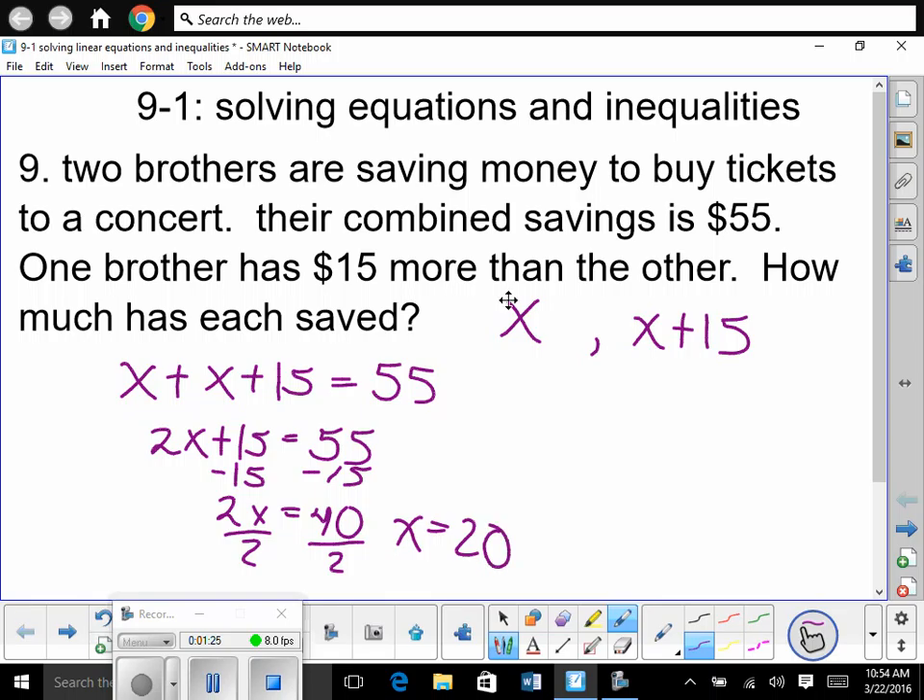Let's make sure we're going to answer this question properly. So how much does each brother have? $20 is the first brother. And then how much does the other brother have? 35 — 15 more than 20. So 35.